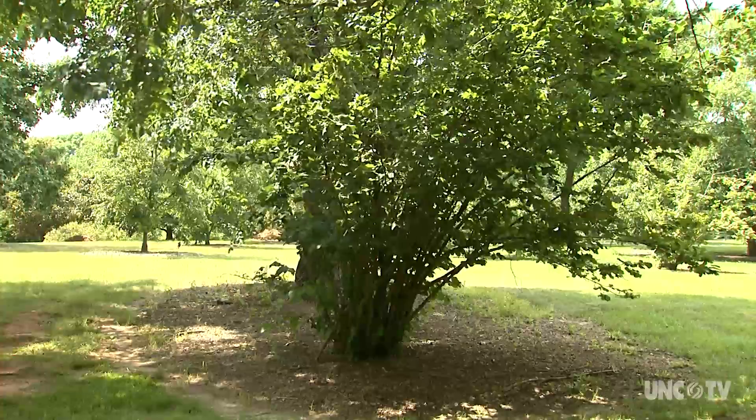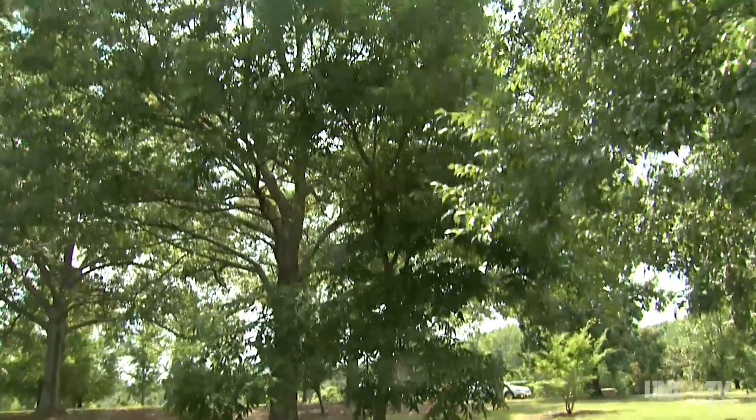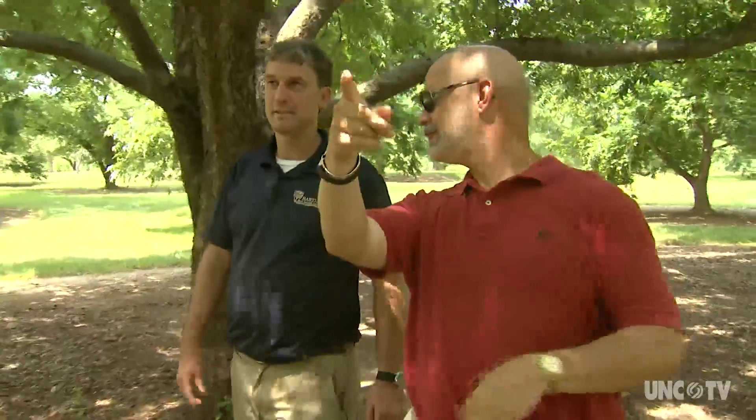Let me test you a little bit here. So what is that tree right there? That's a witch hazel. And then there's a small one right in front of us here. What's that? That's a hickory. Bigger one? Northern red oak.